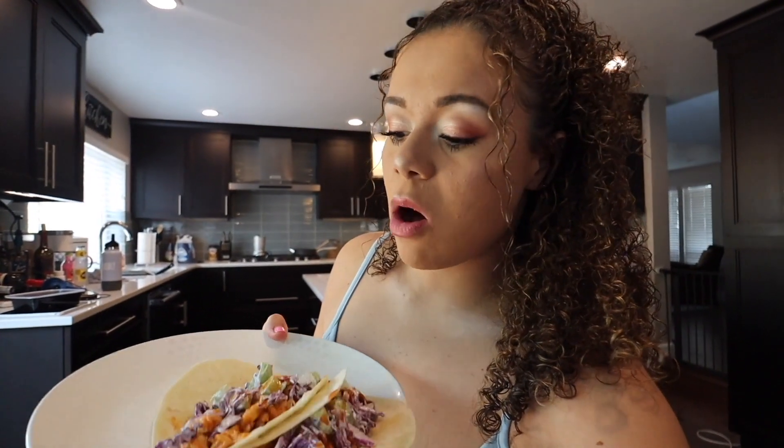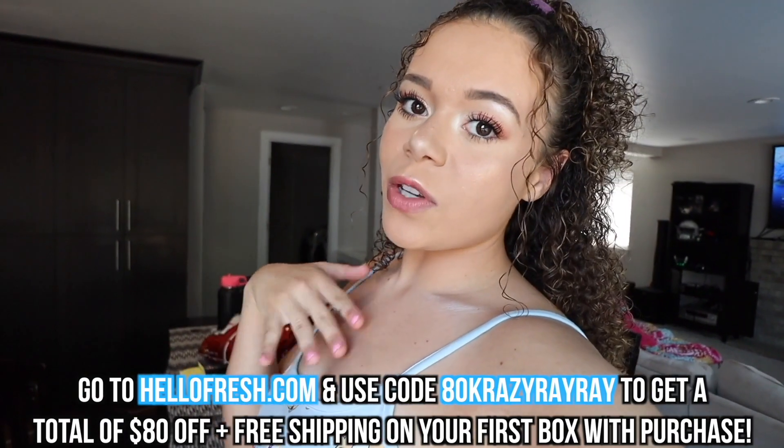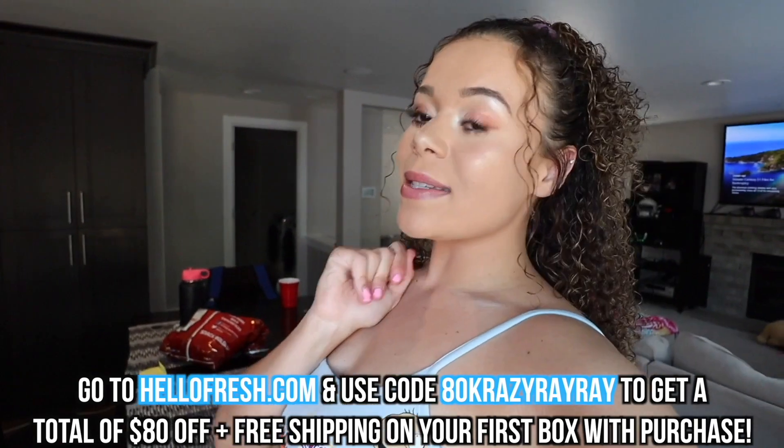Not to be dramatic, but I honestly feel like this is my favorite Hello Fresh meal I've gotten and that says a lot. Of course I want to hook you guys up so definitely check out Hello Fresh. Just go to hellofresh.com and use the code to get 80% off your first order plus free shipping — it's such an amazing deal and so worth it. It saves so much time and I literally probably have it for dinner 70% of the time.